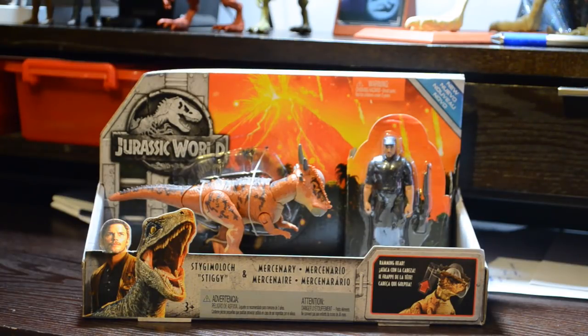I was able to get this from Amazon for the suggested retail of $14.99. I never pay sniper price. If we take a look at the package, we see it has a Jurassic World logo, the erupting volcano background, the artwork with Owen and Blue, as well as an action picture in the lower right-hand corner showing the ramming head action feature, and it has the blue banner in the upper right-hand corner that says New.